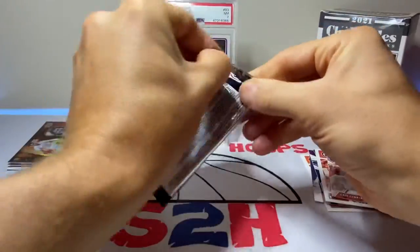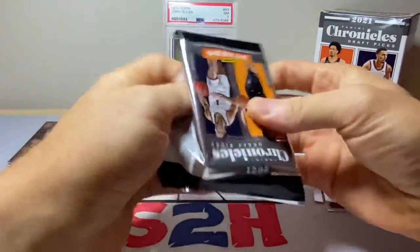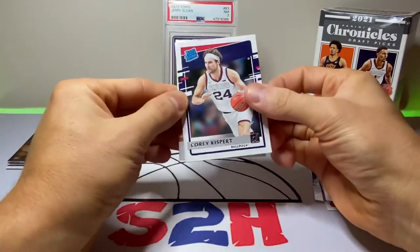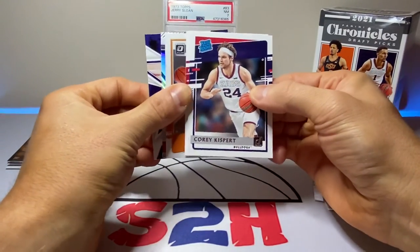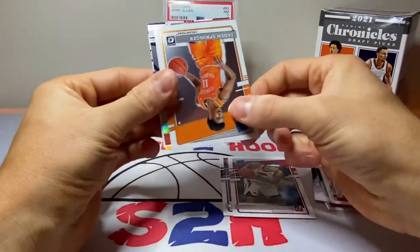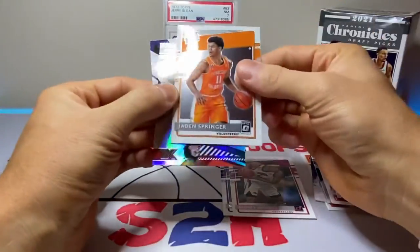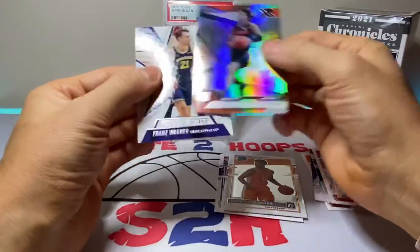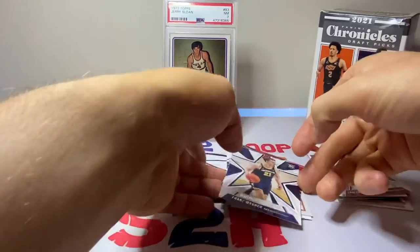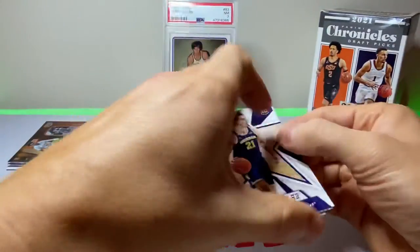Last pack: Corey Kispert, Moses Moody, Jaden Springer, Trey Mann, and another Franz Wagner. No autos or anything in there — just some decent rookies.